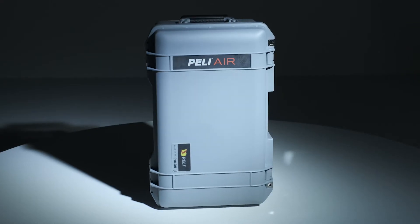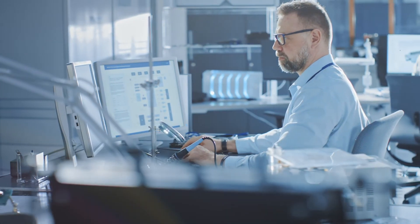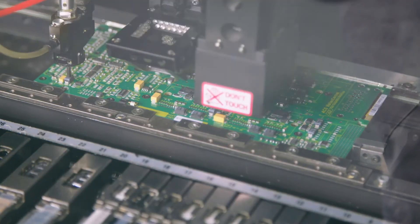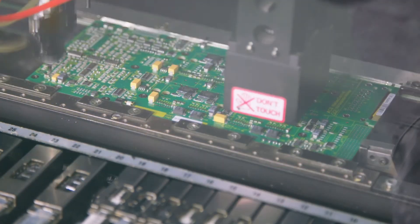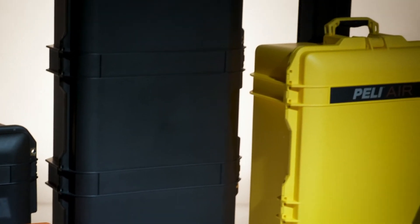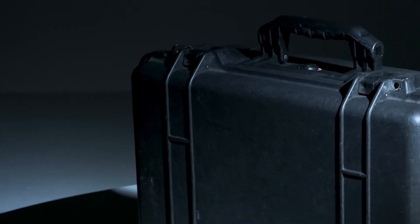PELI means performance and cost efficiency. If you are an engineer using our cases as part of your final product, you can rely on our expertise in protection. You will have total peace of mind knowing your fragile, high-tech electronic equipment will be safe and functional during transport or while working in the field. Upon seeing the PELI brand, your customers will know you are using the worldwide leader in protection to house your equipment. Get in touch with a PELI expert at PELI.com to find out how we can help you to protect your project.